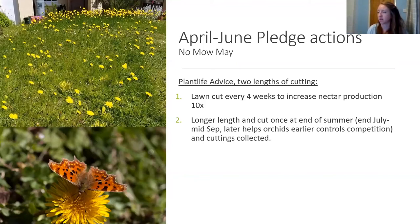Our third April-to-June activity is taking part in No Mow May. It's a simple one but can have quite a big effect. Plant Life advise still cutting your lawn every four weeks in some areas, as that apparently increases nectar production — you can still have dandelions, daisies, clover, and self-heal. But it's also good to have longer areas that you treat like a hay meadow and just cut once at the end of the summer.